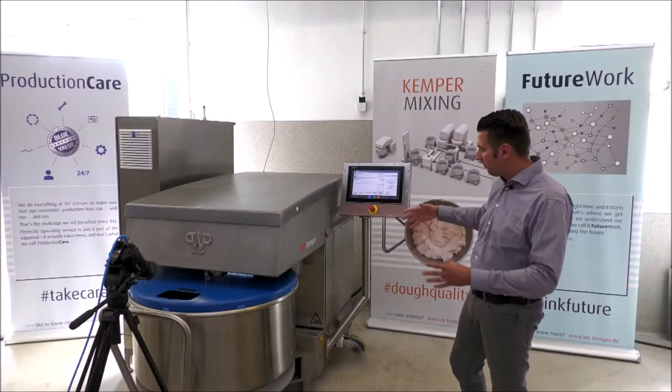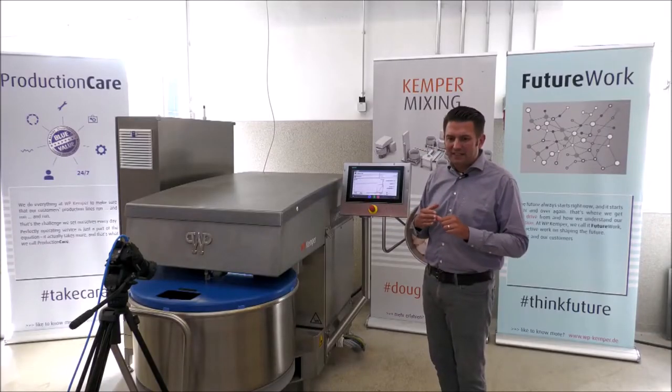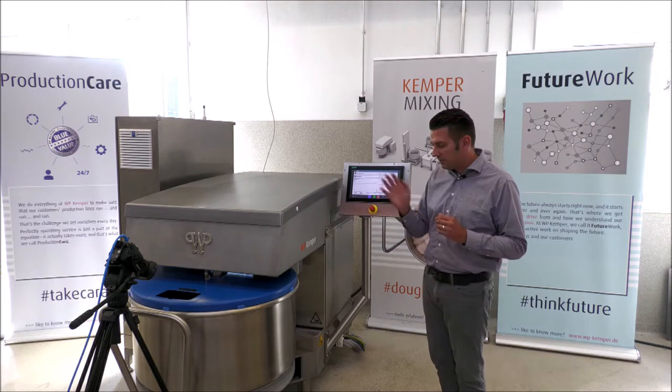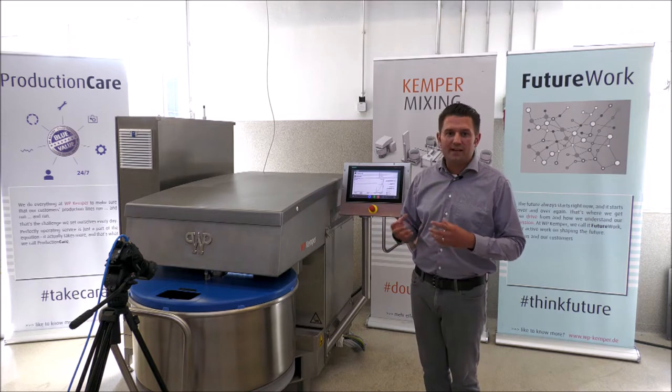The machine looks from the outside like a normal Kronos mixer — the body, the base, everything is a normal machine — but inside we have special motors. All these motors have converters, especially for the mixing tool and for the bowl drive. These motors with very large frequency converters build axes for the spiral and for the bowl drive. This is why we know exactly the speed of each tool and can generate a very precise curve for the torque of the motor — the energy going into the dough.